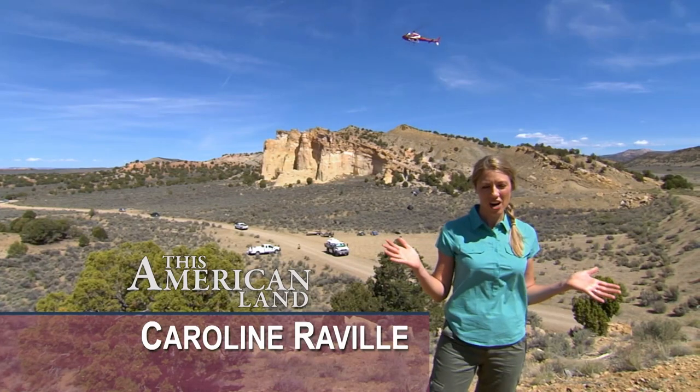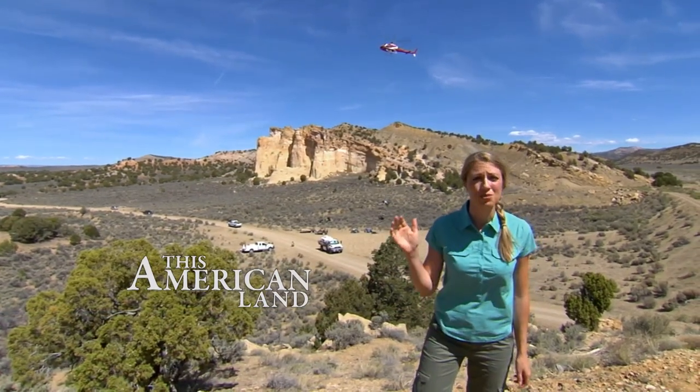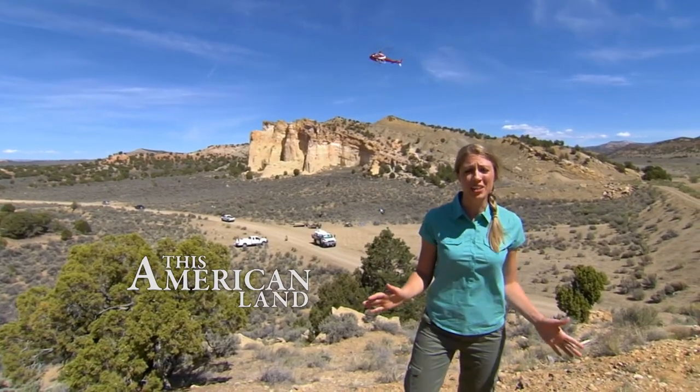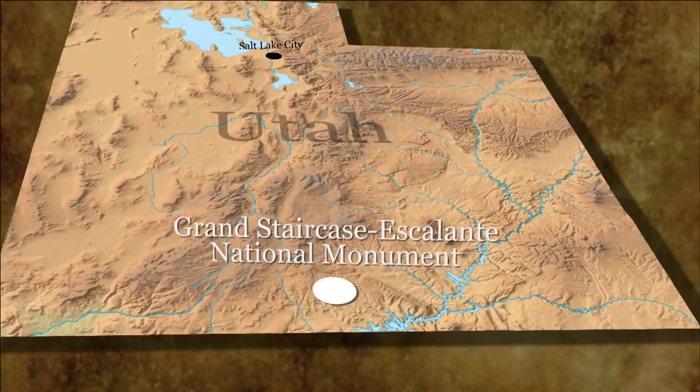Hello and welcome to This American Land. I'm Bruce Burkhart. And I'm Caroline Revell in beautiful Grand Staircase Escalante National Monument. And coming in for a landing is one of the coolest things I've ever seen: 75-million-year-old dinosaur bones. And these bones have got the scientists totally geeked.